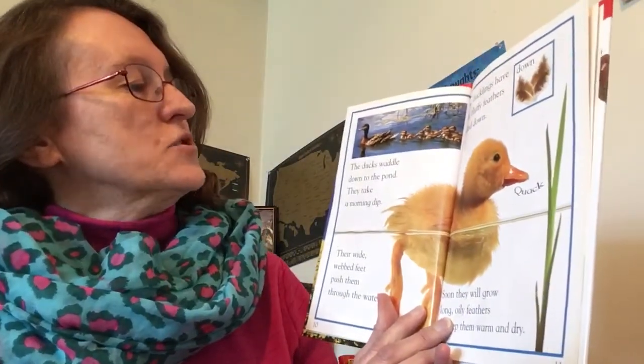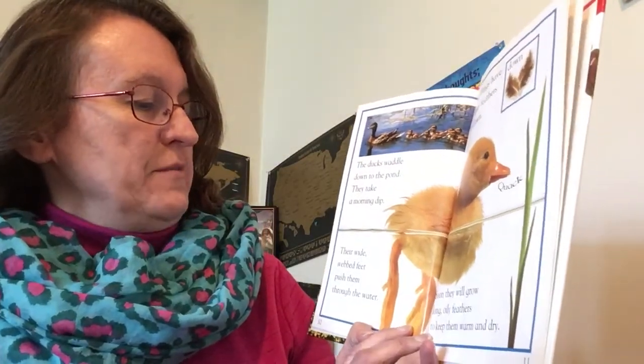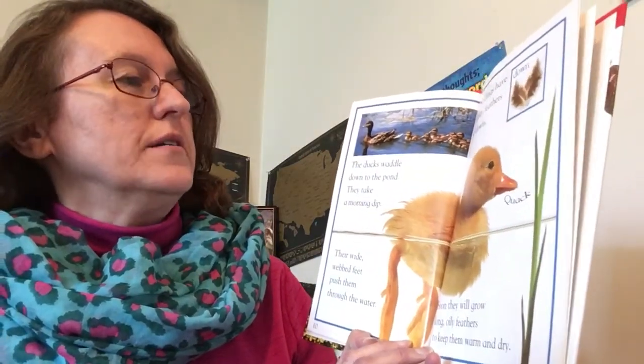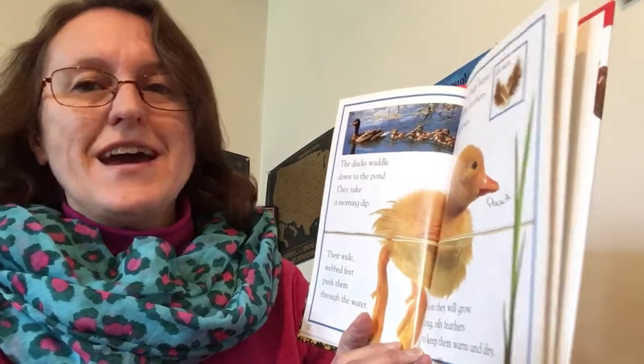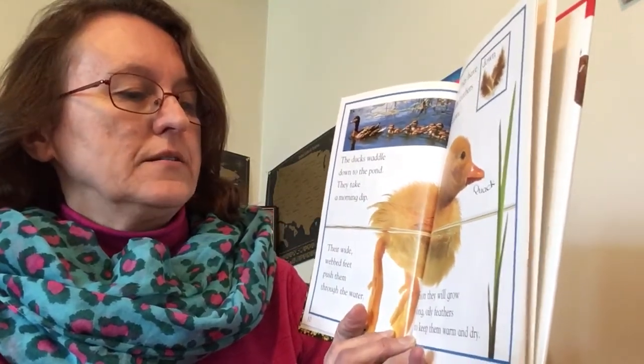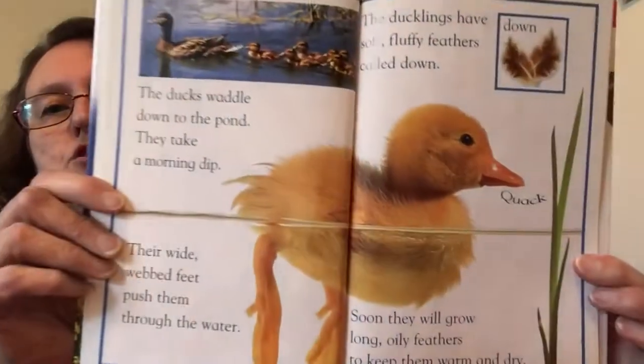The ducks waddle down to the pond. They take a morning dip. Their wide webbed feet push them through the water. The ducklings have soft fluffy feathers called down. Quack! Soon they will grow long oily feathers to keep them warm and dry.